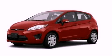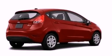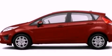This is a brand new 2013 Ford Fiesta, making every mile count. It features a 1.6-liter four-cylinder engine and an automatic transmission.